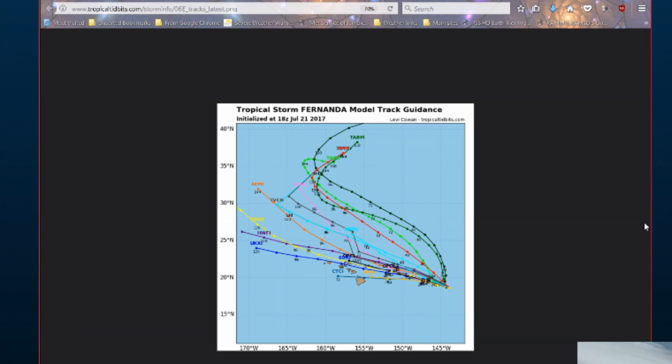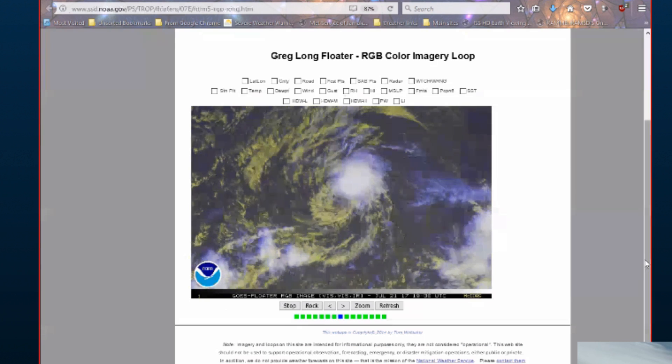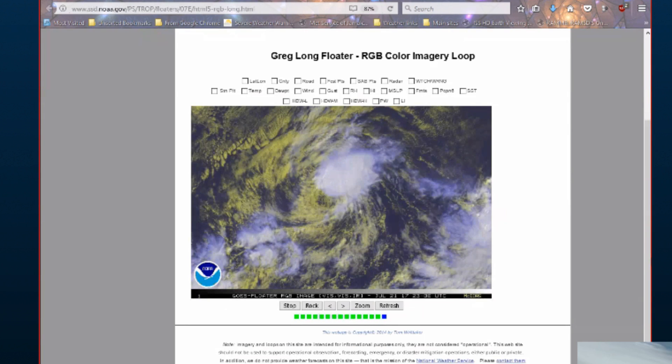I think one or two of the models might mislead you into what the rest of them say. The consensus is pretty tight and it looks as though Fernanda will pass just to the north of Hawaii as a remnant low. Now we turn to Tropical Storm Greg.